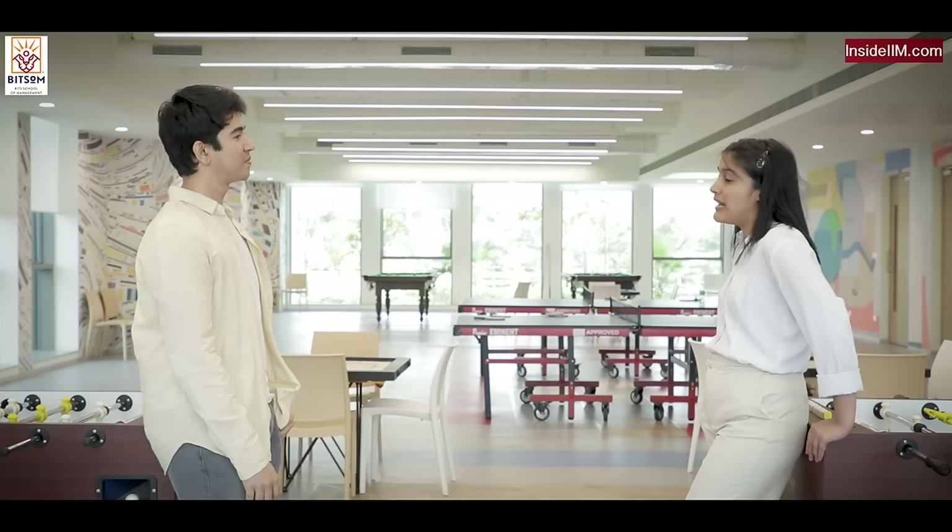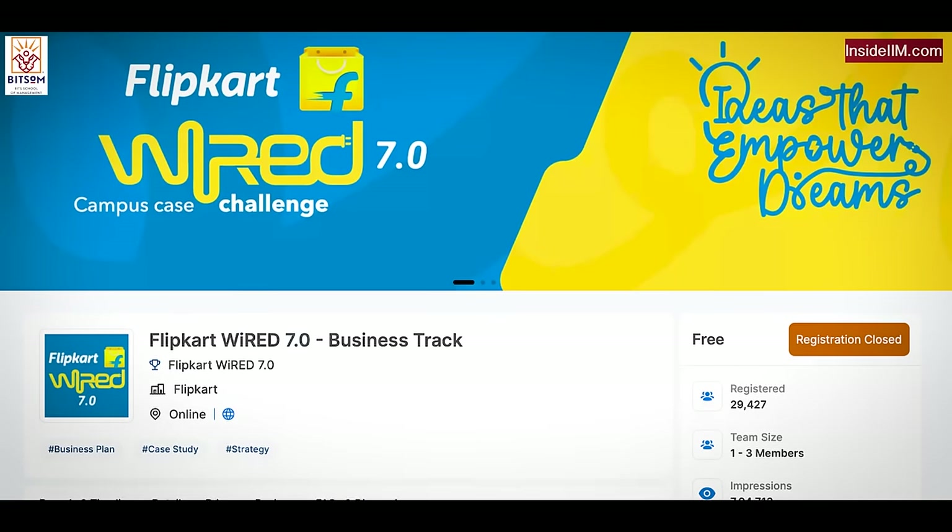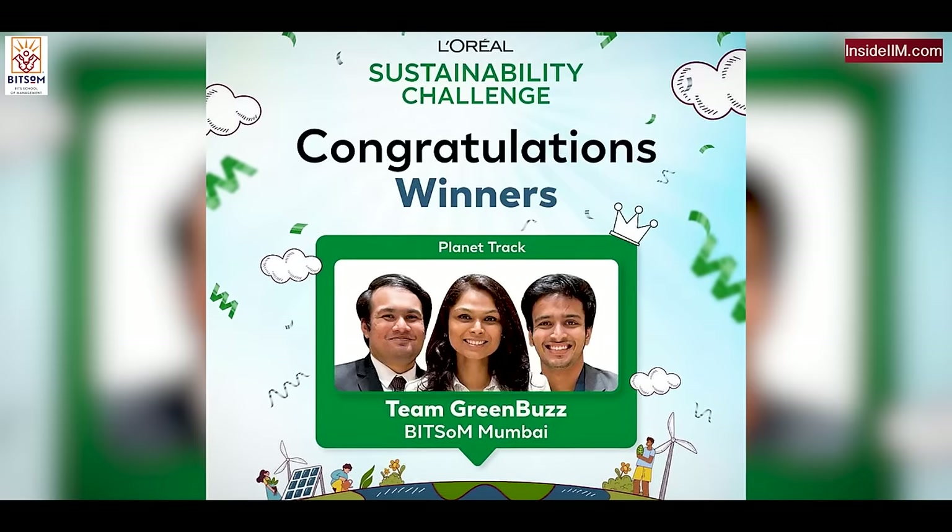Our cohort has made an effort to participate in as many case competitions as possible. A couple of people in our batch got internships at Flipkart by winning a case competition. There's also a group who got to present in front of the Chief Minister of Odisha in a public policy competition related to Samagra. A few others won the L'Oréal case competition. We're very actively participating.